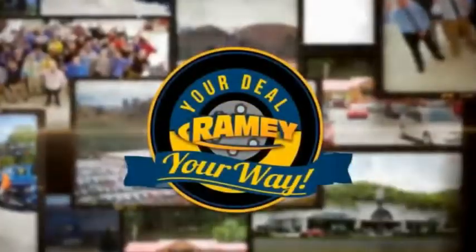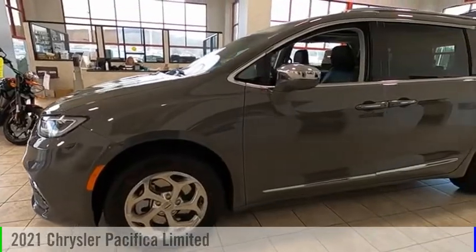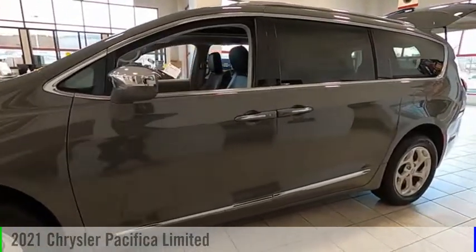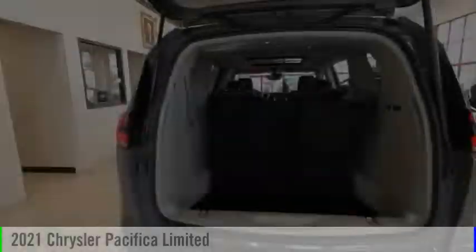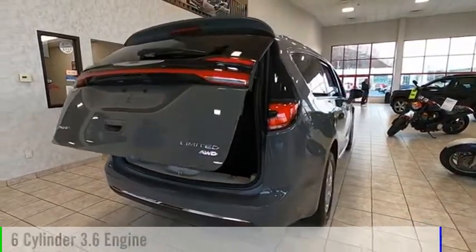Amy, it's your deal, your way. Make a great choice today with the 2021 Pacifica. This vehicle is powered by an all-wheel drive, six-cylinder, 3.6-liter engine.